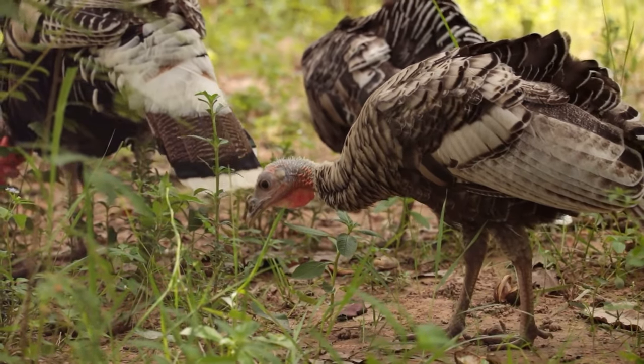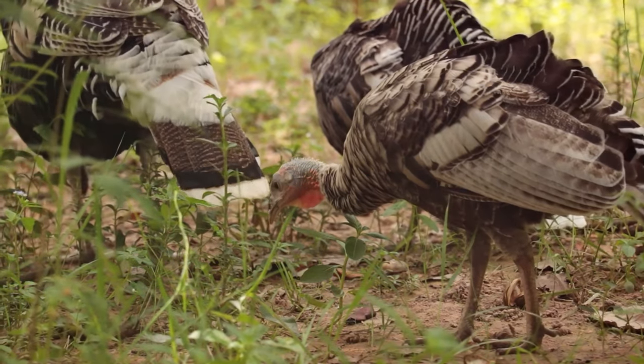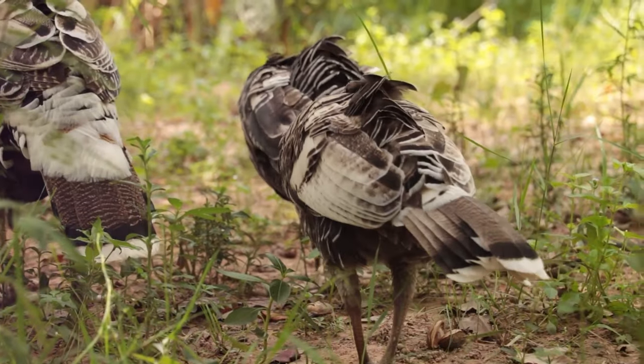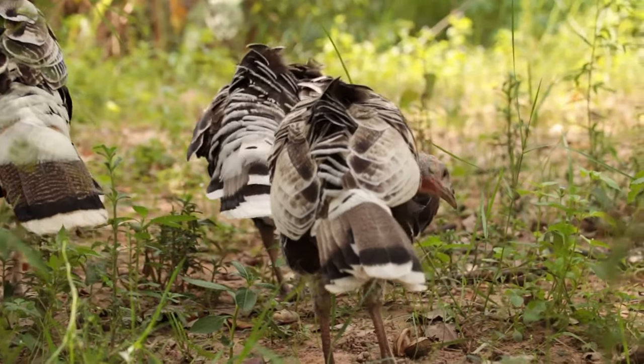Next, we have llamas and alpacas. These long-necked creatures are known for their wool, which is softer and warmer than sheep's wool. They are also used as pack animals in their native South America.